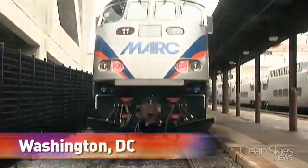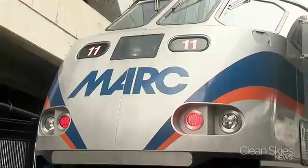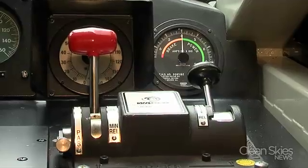Meet the MP36. If this locomotive were a car, it would be a Prius on steroids. Built by Motive Power in Boise, Idaho, it's really two trains in one. Marc Rail of Maryland is buying 26 of them. A high-efficiency diesel putting out 3,600 horsepower means plenty of pull, or in this case, push.